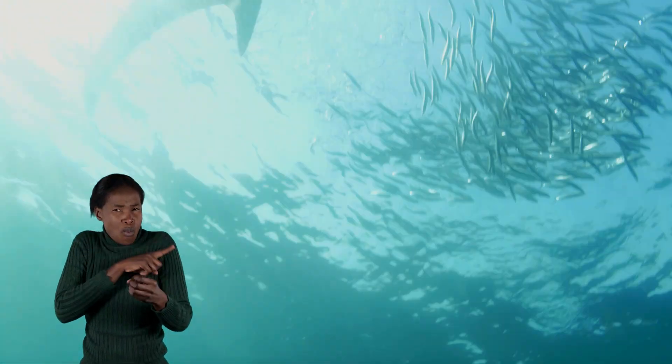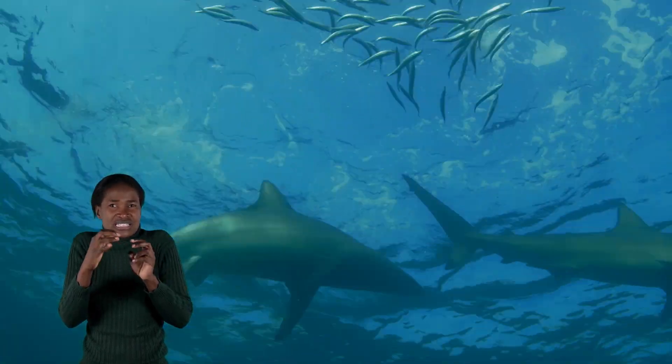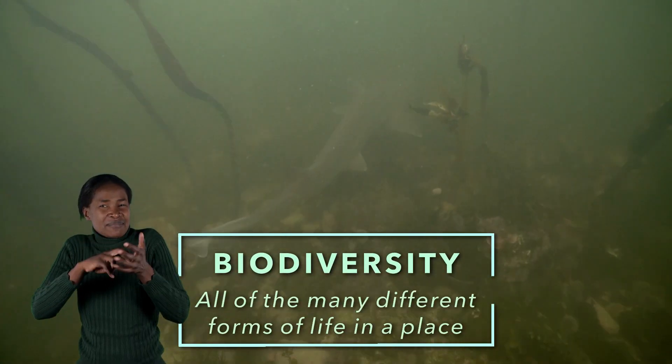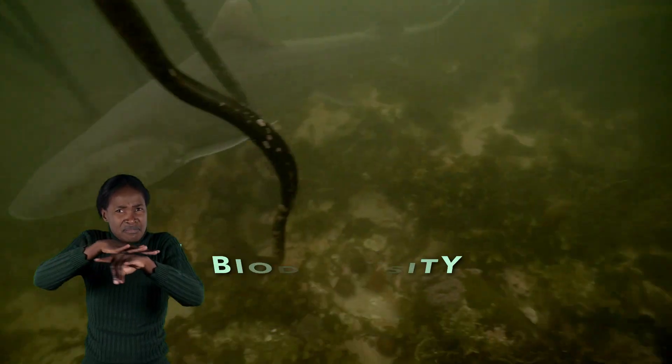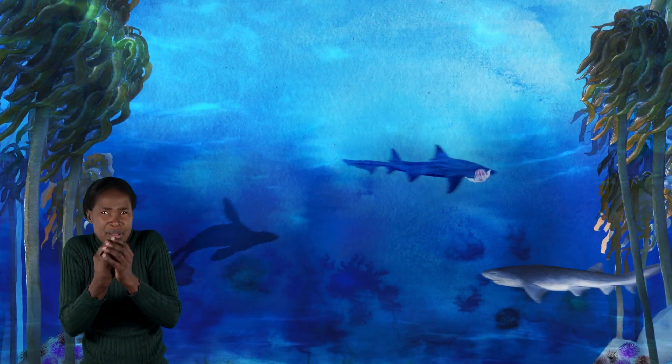There are many reasons why we need sharks, skates, rays and chimeras in Namibian seas. Apex predators help maintain the balance in ecosystems by regulating the populations of their prey and help to maintain biodiversity. Biodiversity is the word used to describe all the many different forms of life in a place. When we talk about biodiversity in the ocean, we mean the huge number of different plants and animals.